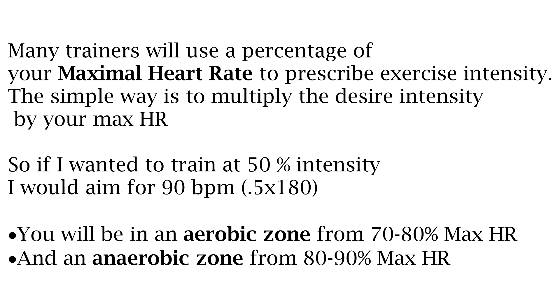There is a more complicated heart rate reserve method, but to keep it simple let's just multiply the desired intensity by your maximal heart rate. So if you wanted to train at a 50% intensity level, in my case I would aim for 90 beats per minute, which is 50% multiplied by my maximal heart rate of 180. Or 80% would be 144 beats per minute. Note that you will be in the aerobic zone from 70 to 80% of your maximal heart rate, and in the anaerobic zone from 80 to 90% of your maximal heart rate.